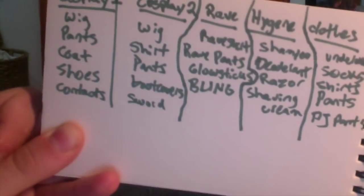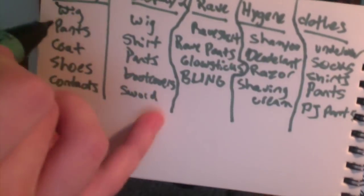First off, make a checklist of everything you need — and I mean everything. If it's something you think you can't forget, like underwear or your phone, write it down. What I do is organize my list in categories. I have a different column for each of my costumes, a column for normal clothes, rave clothes, hygiene, makeup, and essentials like chargers and wallets. I only cross something off the list once it's packed away in my suitcase.